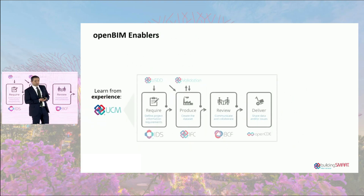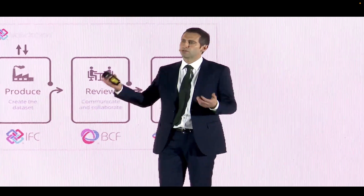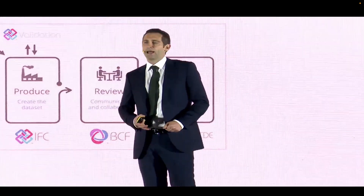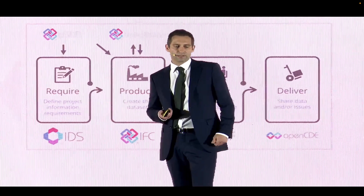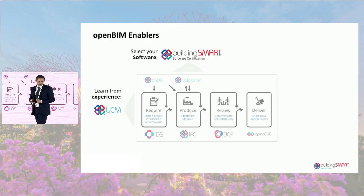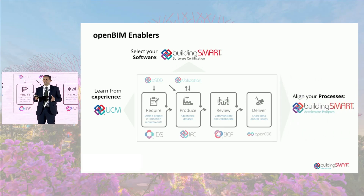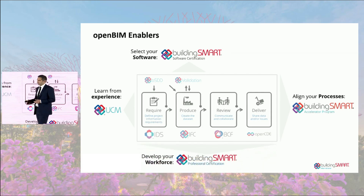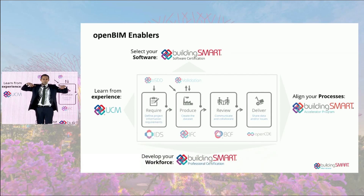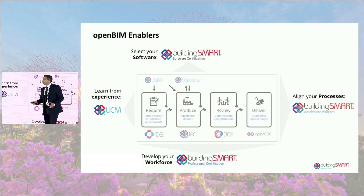We support the OpenBIM workflow through various programs — OpenBIM enablers. If you're developing an IDS within your industry, you can upload it to our use case management service and share best practice so others can learn. You can select software based on software certification to support interoperable workflows, and align your processes using the accelerator program and upskill your workforce with professional certification.